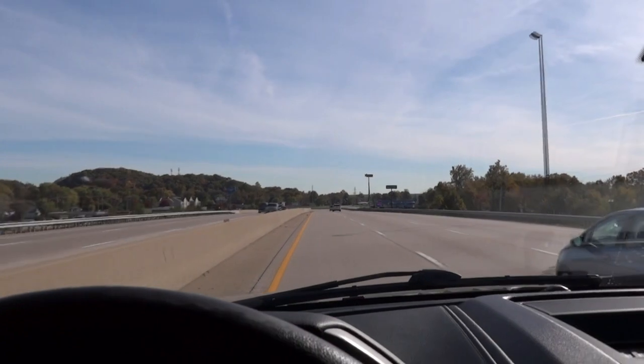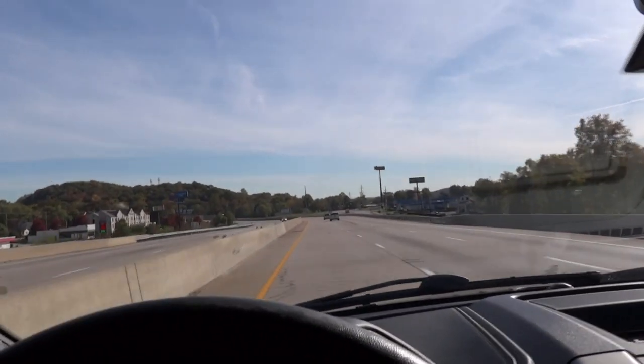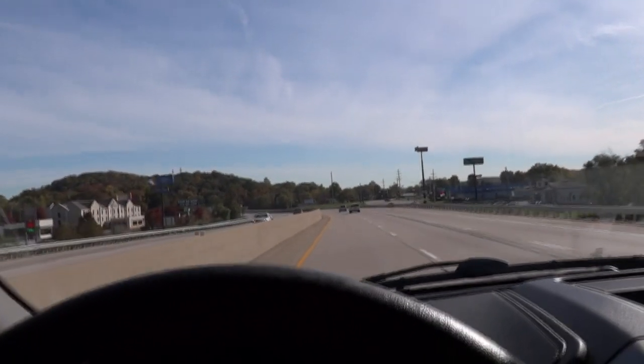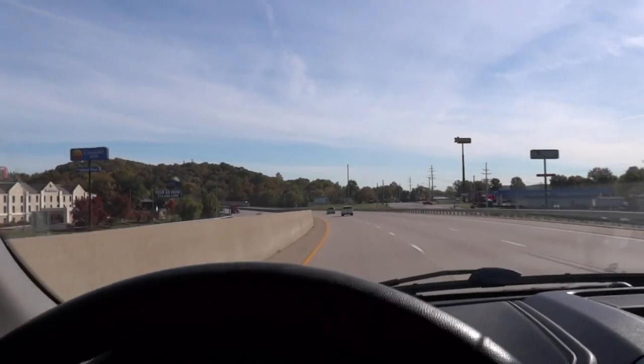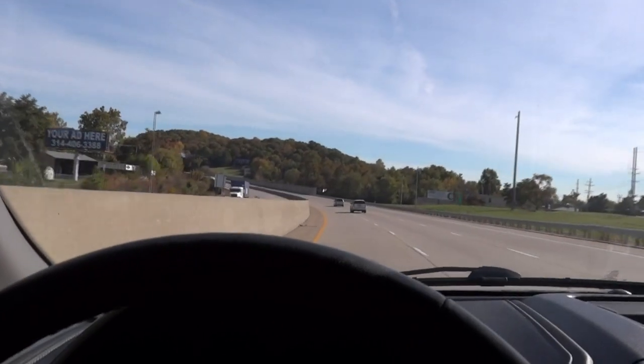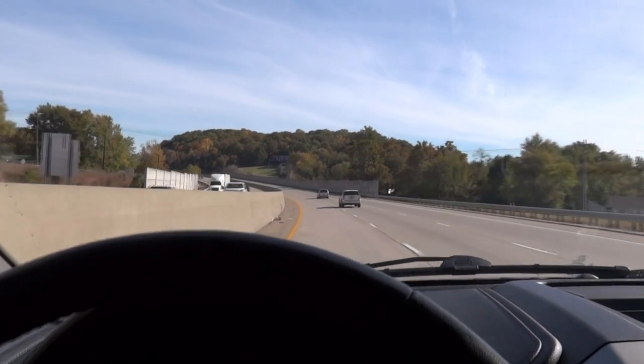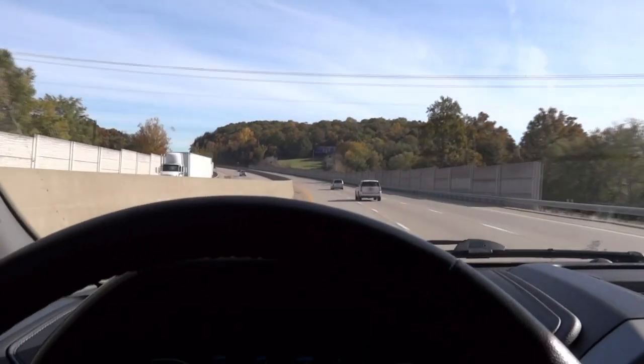We're going to hit a few more of these hills and then I'll come back online once we get down to the end of this test, back where I started from. I'll report back on what the miles per gallon were during this regen cycle test run. I'm very happy this happened today — I've been trying to capture one of these, and ironically it was on the day I was going to do a different test. Thanks guys, I'll be back in just a couple minutes.